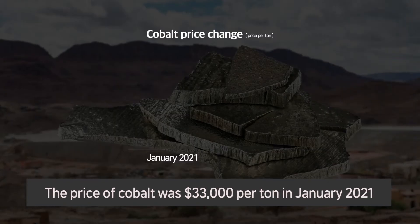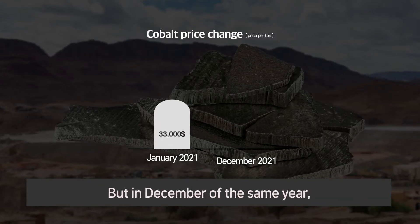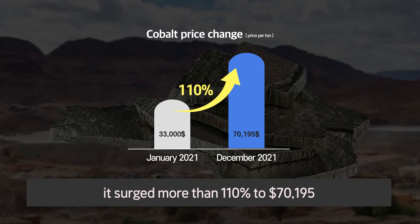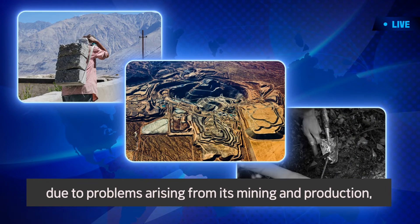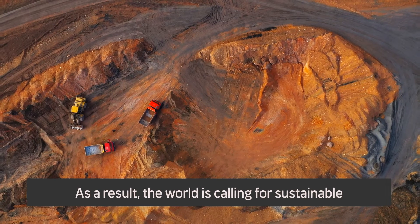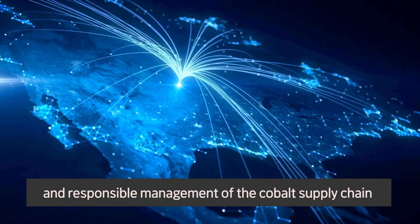The price of cobalt was $33,000 per ton in January 2021, but in December of the same year, it surged more than 110% to $70,195. Also, cobalt has emerged as a global issue due to problems arising from its mining and production, including environmental pollution. As a result, the world is calling for sustainable and responsible management of the cobalt supply chain.